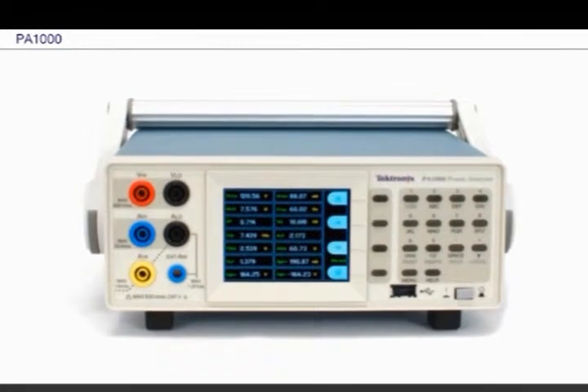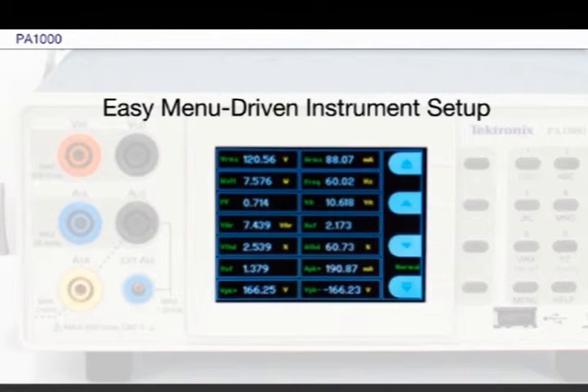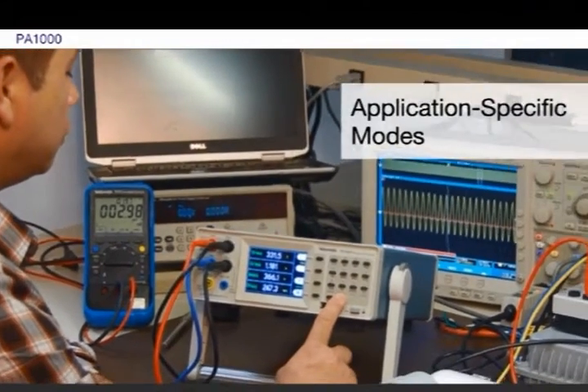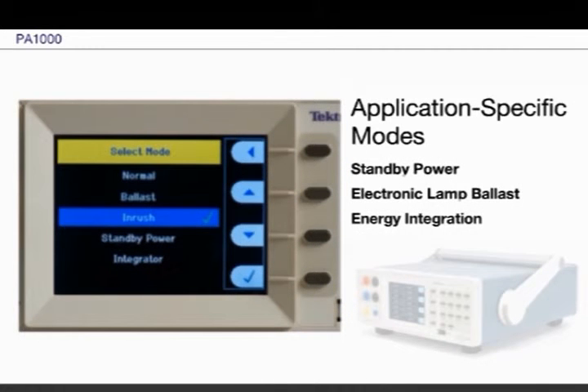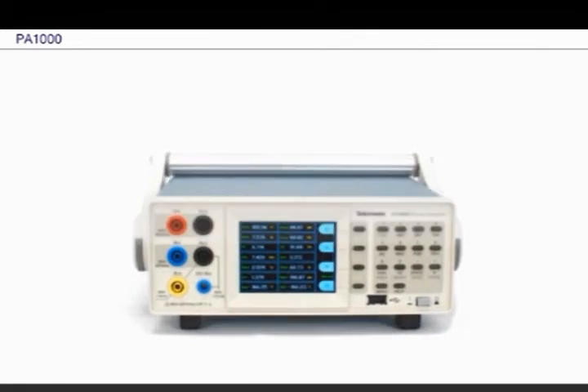The graphics display also makes it simple to set up and configure the PA-1000 to meet the needs of your application. Use the PA-1000's application-specific modes to automatically set filters, frequency references, and ranges specific for each application, saving time and reducing uncertainty.